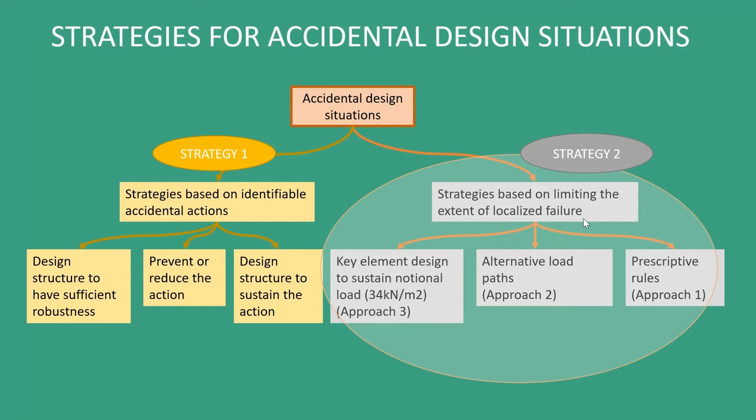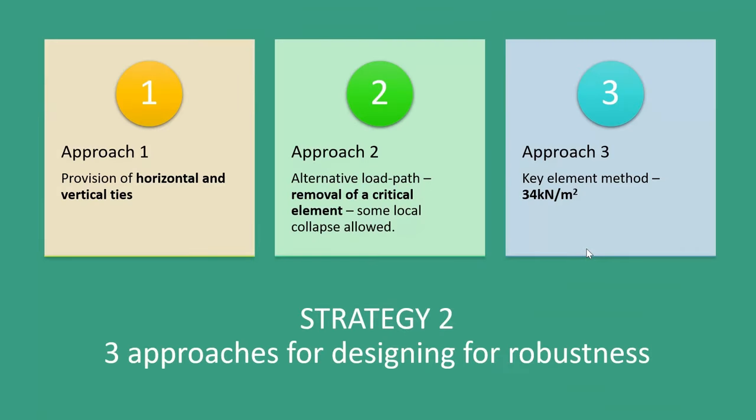Approach one is prescriptive rules — these are the vertical and horizontal ties that we put into buildings, either as part of the structure anyway or as an addition. Approach two in the Eurocode is called alternative load path, and we might think about that as notional element removal. The third approach is to design for a notional load of 34 kN/m² — effectively our baseline accidental load.